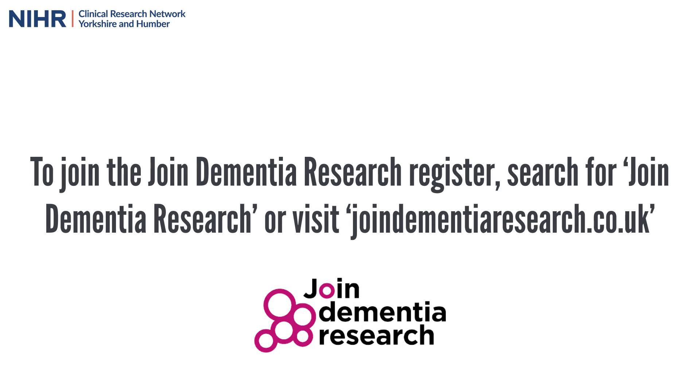To join the Join Dementia Research Register, search for Join Dementia Research or visit joindementiaresearch.co.uk.